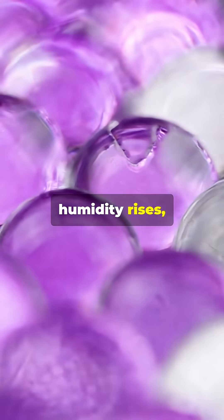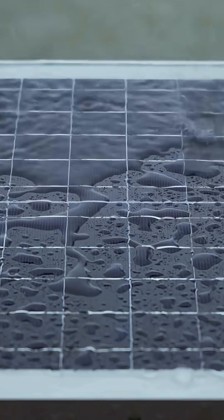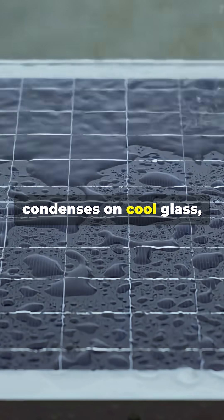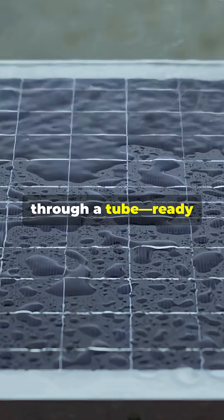When the air's humidity rises, the hydrogel soaks it up. As the sun heats the panel, water vapor is released, condenses on cool glass, and flows out through a tube, ready to drink.